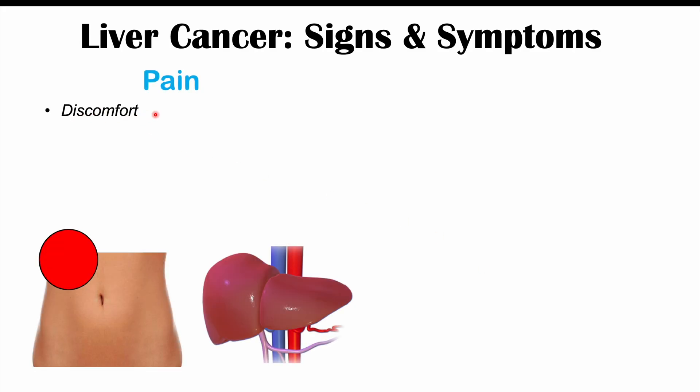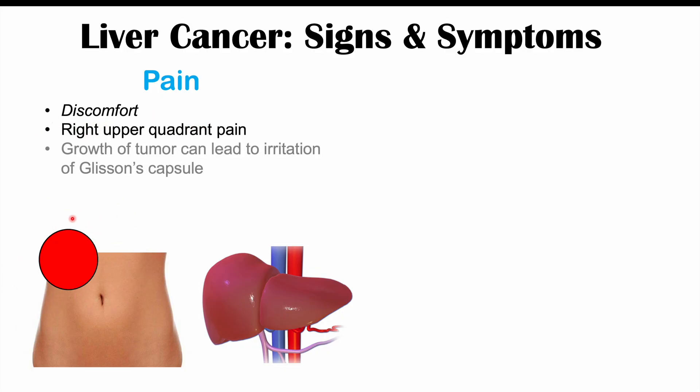Liver cancer can also cause pain, often described as a discomfort in the right upper quadrant. This occurs when tumor growth touches and irritates Glisson's capsule — a fibrous capsule that surrounds the liver where pain receptors are located. When the cancer grows outward and pushes on Glisson's capsule, pain begins. This is typically seen in advanced disease.